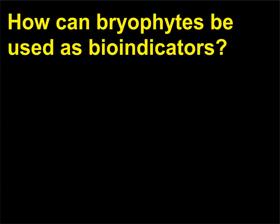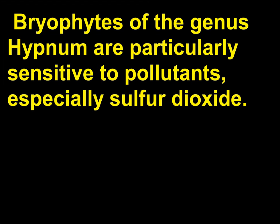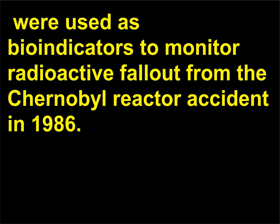How can bryophytes be used as bioindicators? Bioindicators are physiological, chemical, or behavioral changes that occur in organisms as a result of changes in the environment. Bryophytes of the genus Hypnum are particularly sensitive to pollutants, especially sulfur dioxide. As a result, most bryophytes are not found in cities and industrial areas. Mosses and liverworts, especially Hypnum cupressiforme and Homalothecium sericeum, were used as bioindicators to monitor radioactive fallout from the Chernobyl reactor accident in 1986.